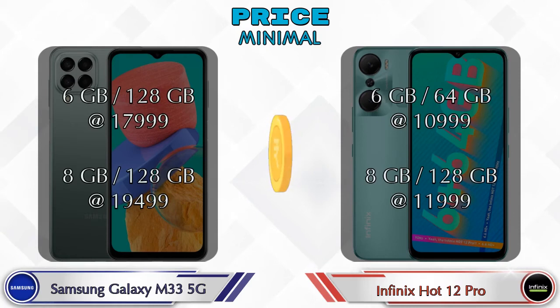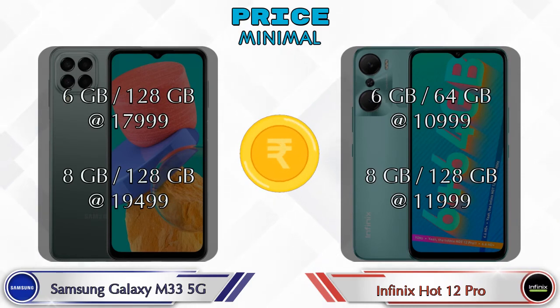Both phones have two variants. The Galaxy M33 5G is available in 6GB RAM with 128GB storage at ₹17,999 and 8GB RAM with 128GB storage at ₹19,499. The Hot 12 Pro is available in 6GB RAM with 64GB storage at ₹10,999 and 8GB RAM with 128GB storage at ₹11,999.